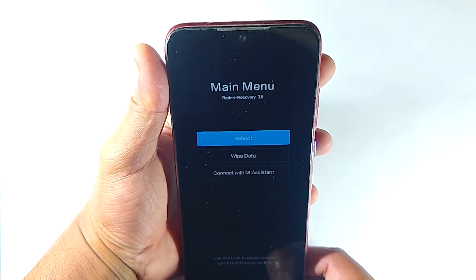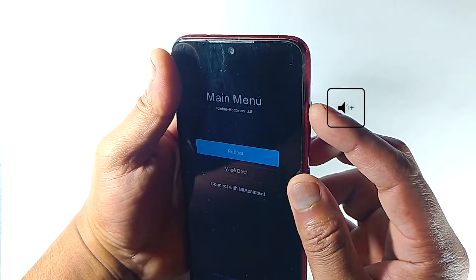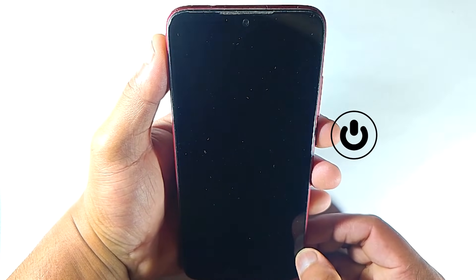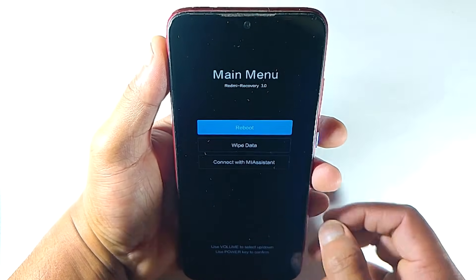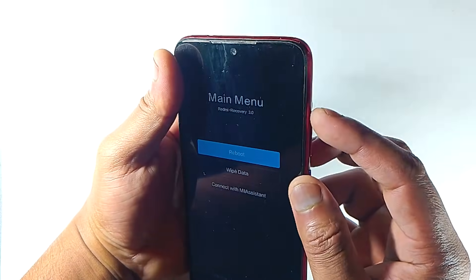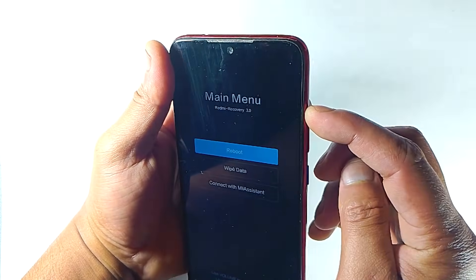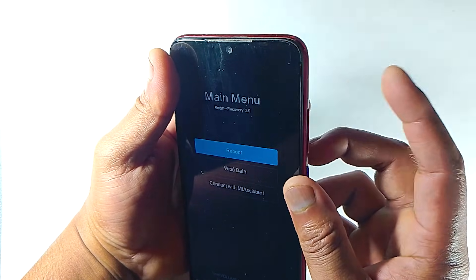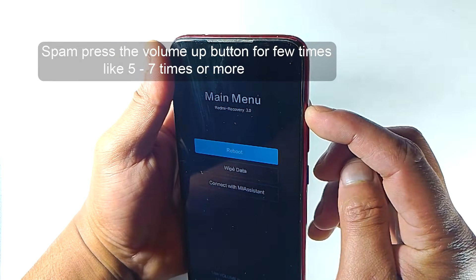The thing is, your volume up button got merged for some reason. That's why every time you try to reboot your device it gets stuck in recovery menu. But your volume up button may feel normal when you press it. So the simple and basic solution is to slightly hard press the volume up button a few times, but not too hard.